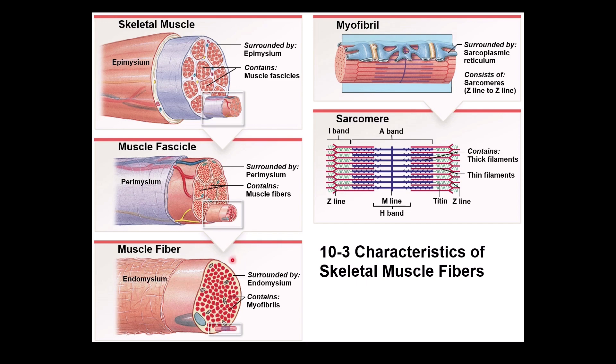Inside the muscle fiber, which is the same as the muscle cell, you have myofibrils. This is a larger view of myofibrils. Each myofibril is wrapped by sarcoplasmic reticulum — that blue area you see. The myofibril is made of a thick filament, shown in blue, and a thin filament, shown in red.